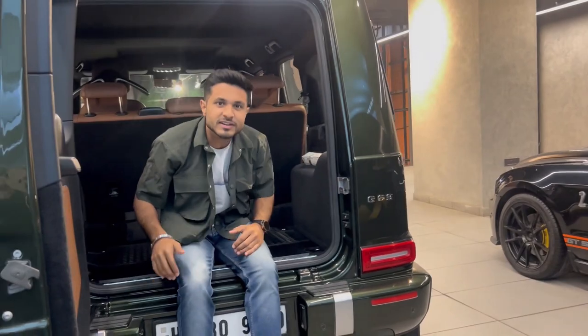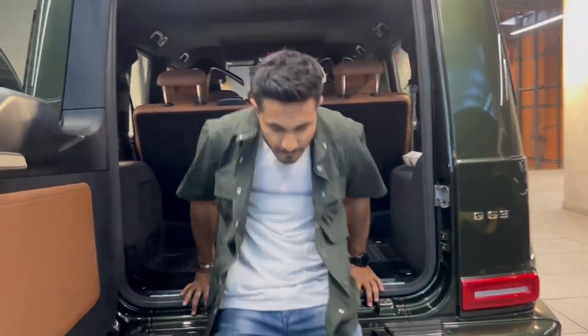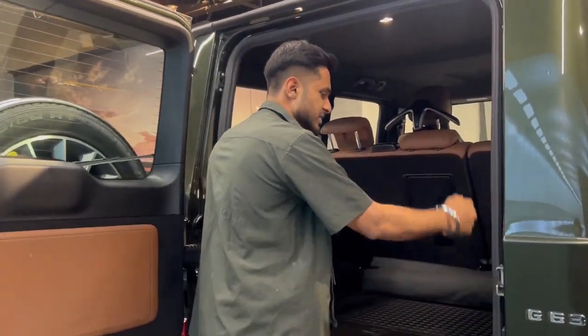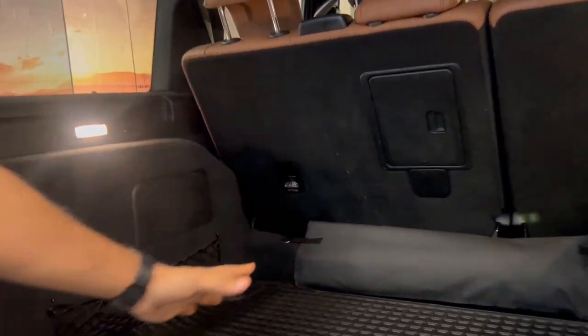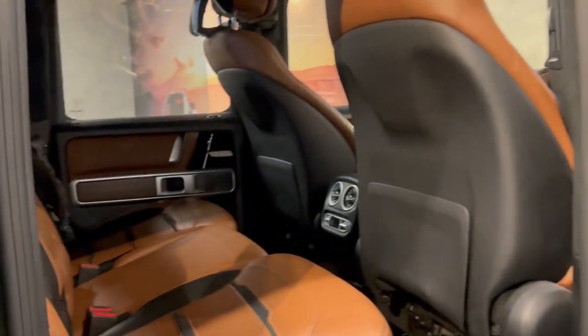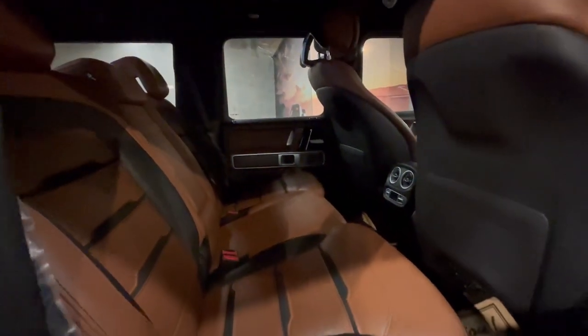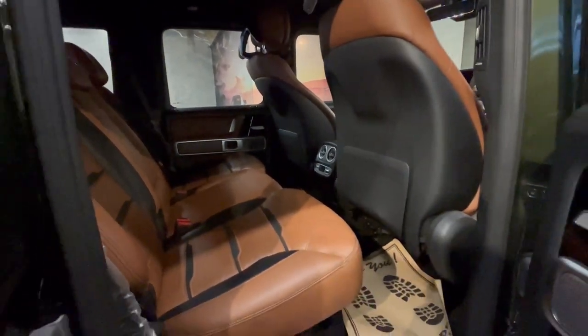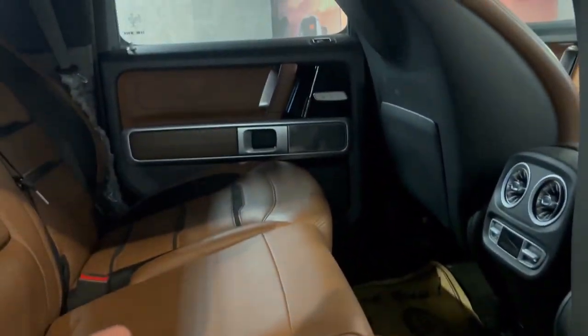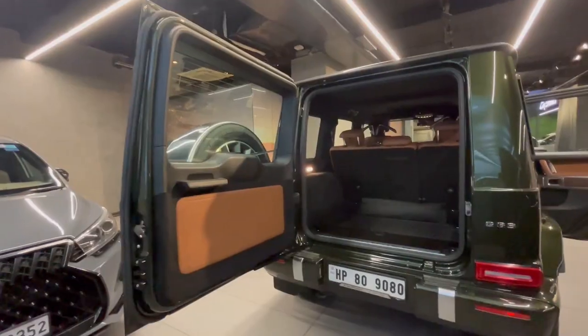This is the boot space of the Mercedes G-Class - it's very big and spacious. You will find a lot of value for money here at the best price. Inside, you will find a spacious cabin with leather seats and rear AC vents - features you'd expect in every premium car.